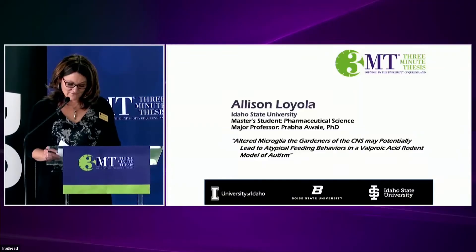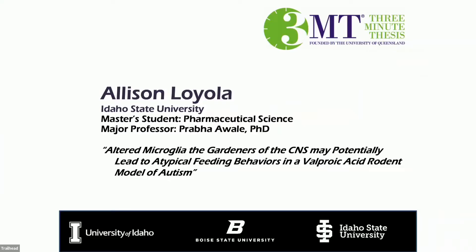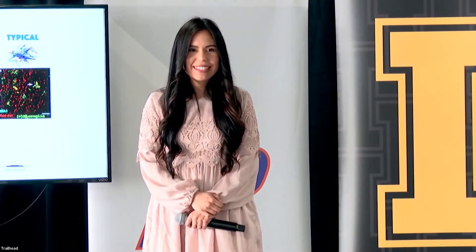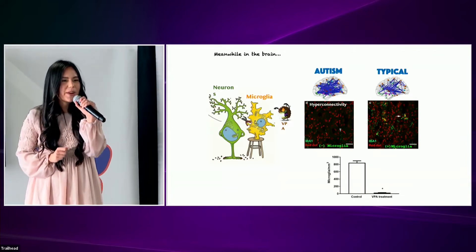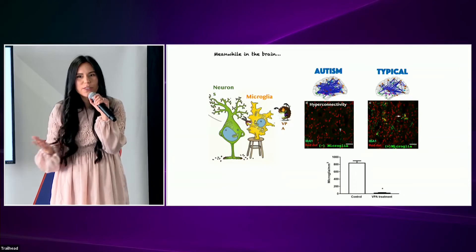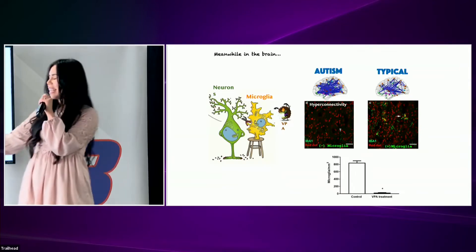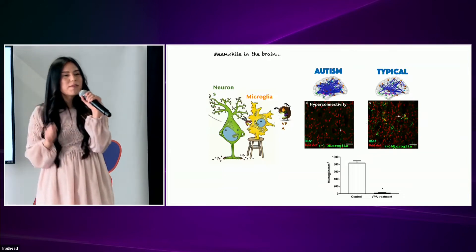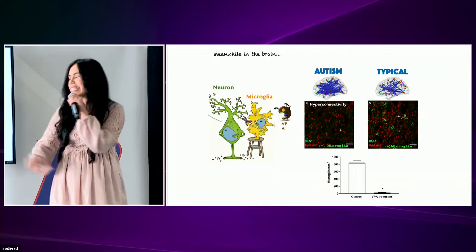Our next presenter is Allison Loyola from Idaho State University. When you leave tonight, the only thing you will remember is that your brain is like a garden. It is the home to several unique cells. We will focus on two: microglia and neurons. Both of these are particularly important in the development of the brain.